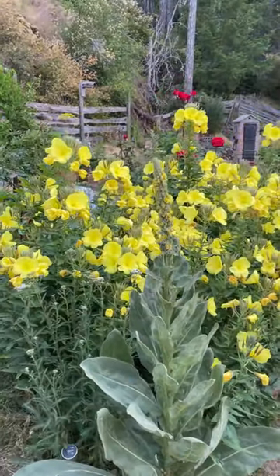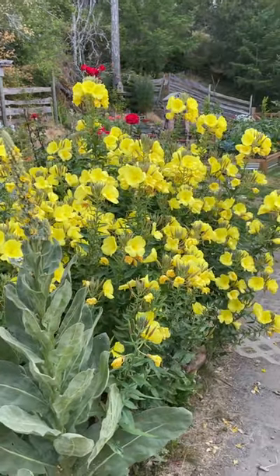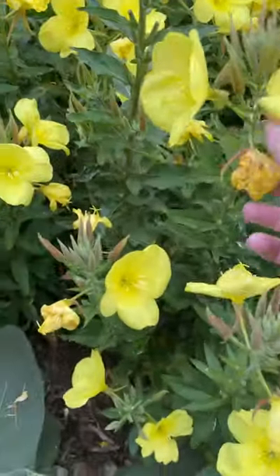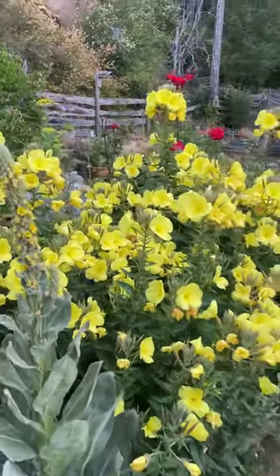Holy snap. Every day I deadhead these guys because every night the flowers burst open like this, and in the morning they still look like this, but later in the afternoon they start to die off. So I make sure I deadhead them or else they can get quite messy. But how gorgeous is this?